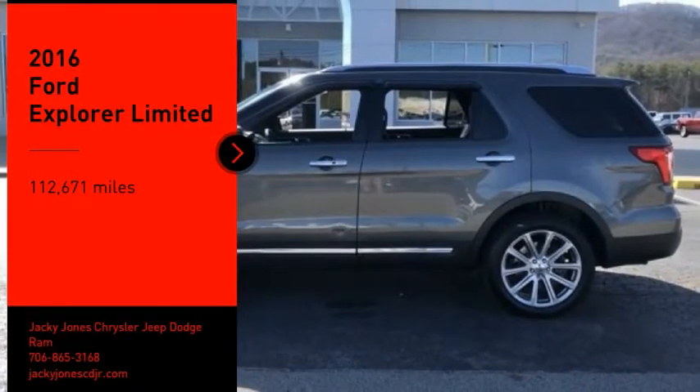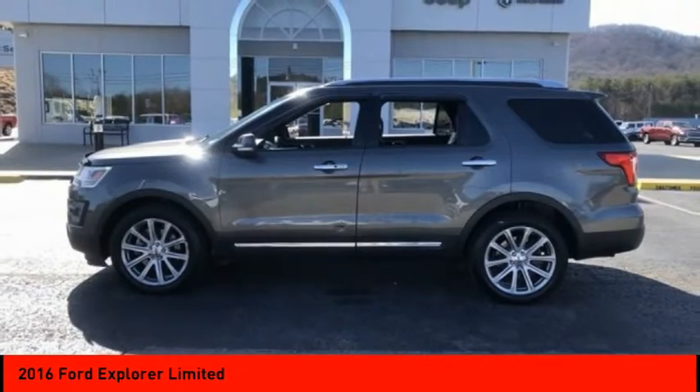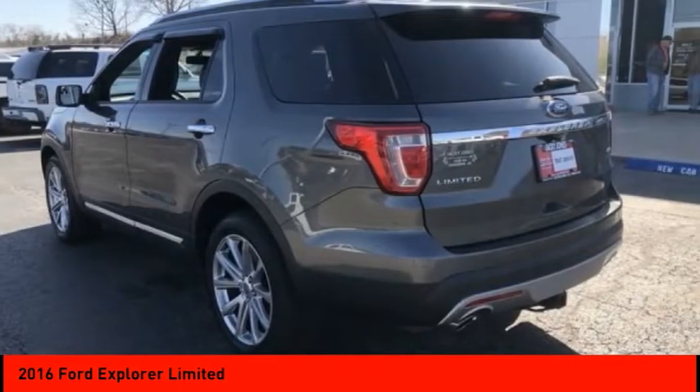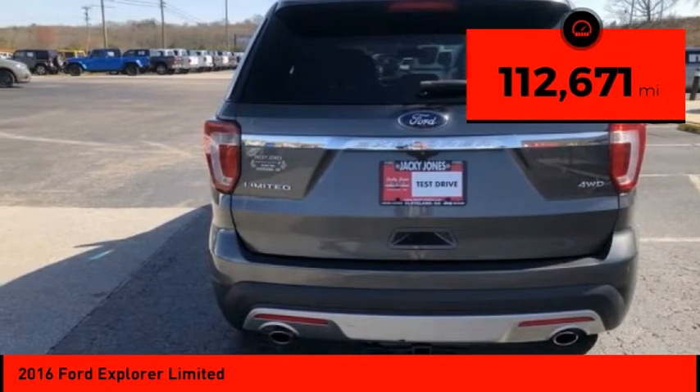You are going to love the 2016 Explorer. You've got a lot of capabilities to call on in a Ford Explorer. Don't underestimate your choices. This vehicle has less than 115,000 miles.